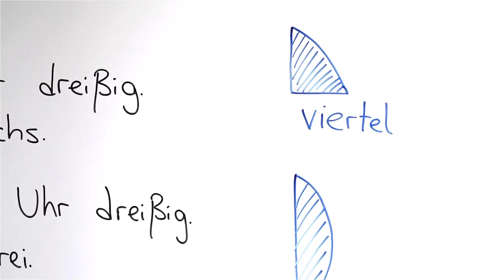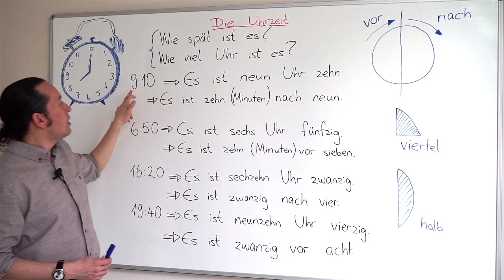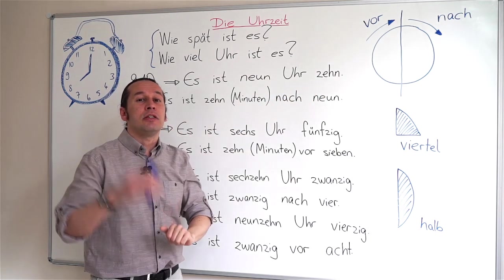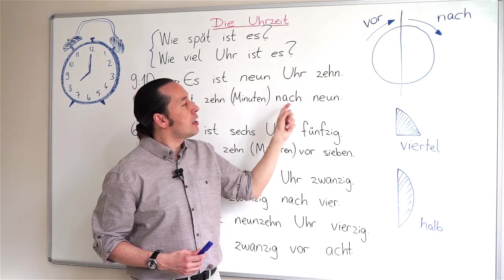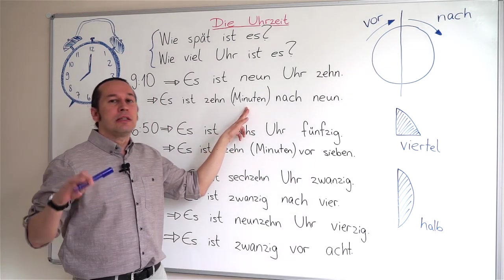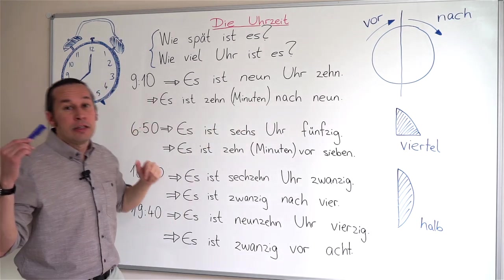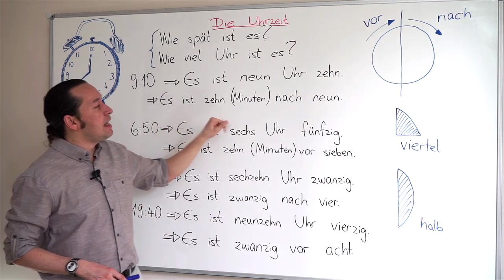Let's say nine ten. In the official version, I'll say es ist neun Uhr zehn — neun is the hour and zehn is the minute. But in the unofficial version, I mention the minute first, then nach for 'past,' then the hour: es ist zehn Minuten nach neun. You can also skip Minuten and just say zehn nach neun. So officially: es ist neun Uhr zehn. Unofficially: es ist zehn nach neun.